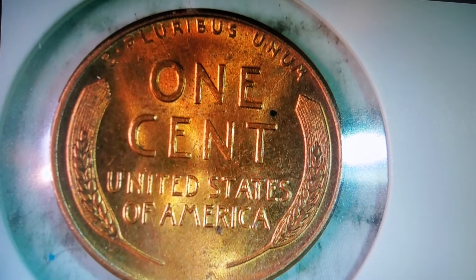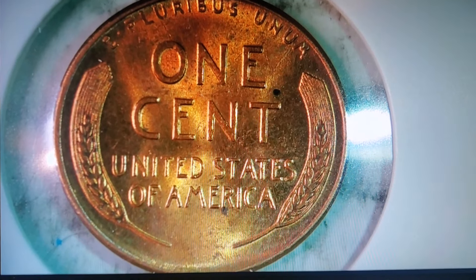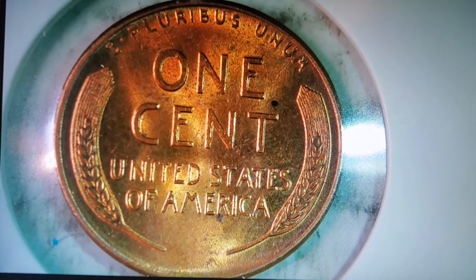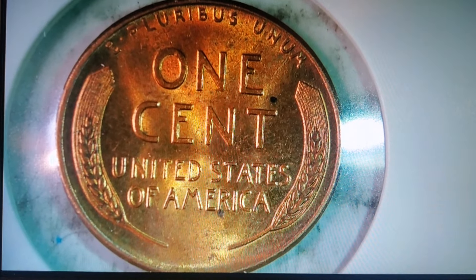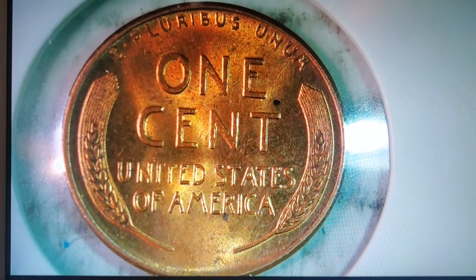As I said before, why it makes a key date is it was the last year the wheat penny was ever made. All of the pennies past 1958 were Lincoln Memorial pennies — besides the usual lame shield pennies we have nowadays.